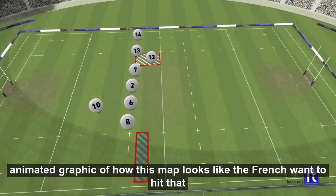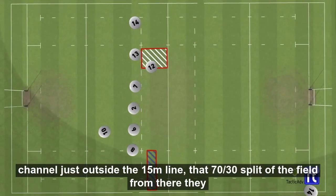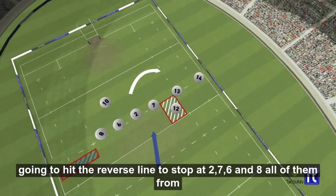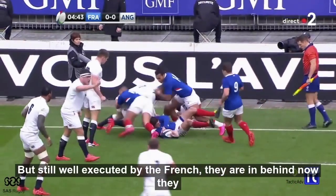To give you an animated graphic of how this map looks: the French want to hit that channel just outside the 15-metre line — a 70-50 split of the field. From there they're going to hit the reverse line to stop the 2, 7, 6, and 8 from folding, preserving that space on the open side which they can attack. Still well executed for the French.